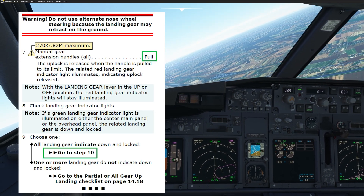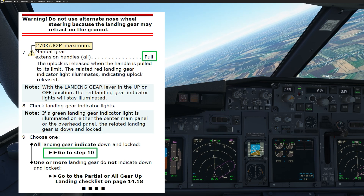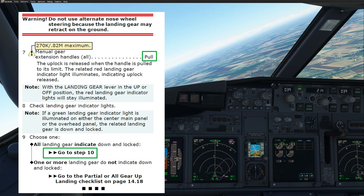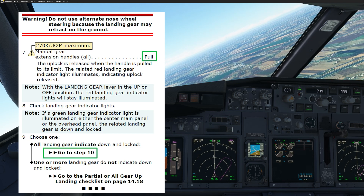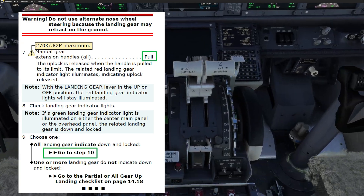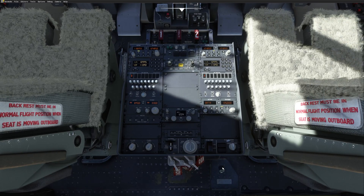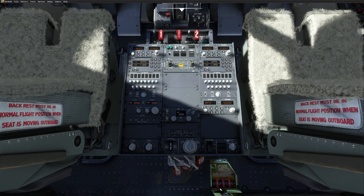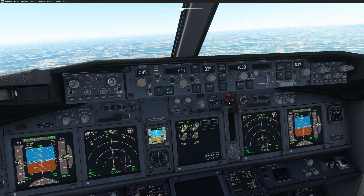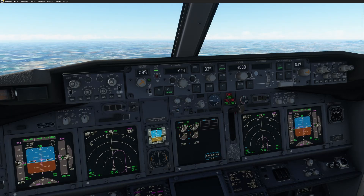Let's continue the checklist. There is a big warning: do not use alternate nose wheel steering, because the landing gear may retract on ground. Now, manual gear extension handles — pull. The uplock is released and the gear will drop by gravity. We open the door and one at a time we pull the handles. You will see the gear in transit — the doors are open and if we look outside, we can see the landing gear dropping by gravity.